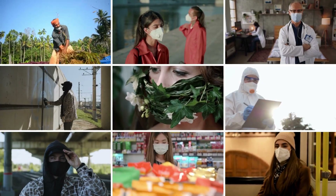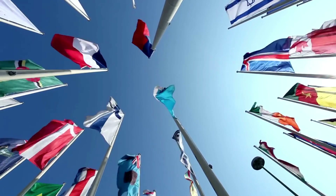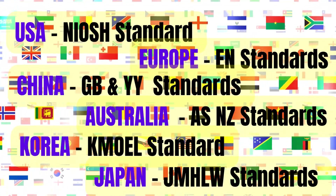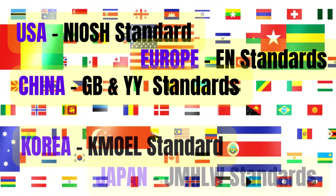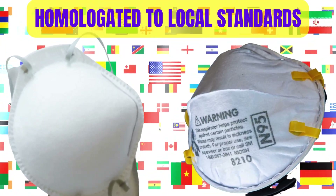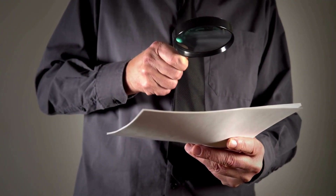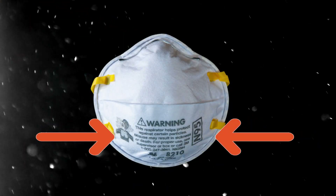Not all masks are equal. Each country has their own certification standard for disposable face masks. These standards range from the NIOSH standard in the US, the EN standards in the EU, the GB and YY standards in China, the AS/NZ standards in Australia, the KMOEL standards in Korea, and the JMHLW standards in Japan. These facepieces are then homologated for use in another country against their own respective standard. The problem is that no one tells you exactly what the masks are certified for unless you use a magnifying glass to read the fine print on the packaging. Even those who regulate the use of face masks in an environment do not know the difference between a certified face mask and a piece of cloth.